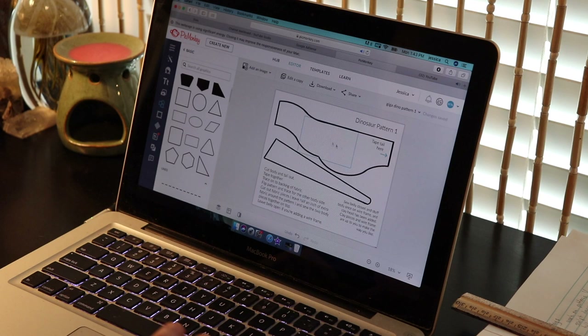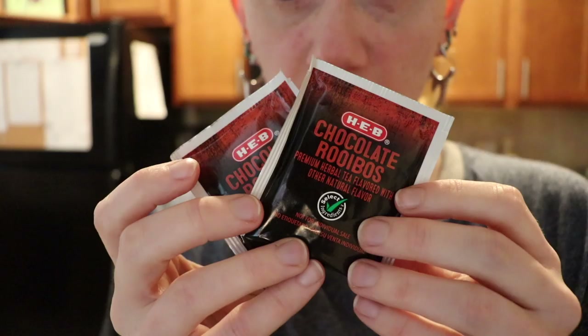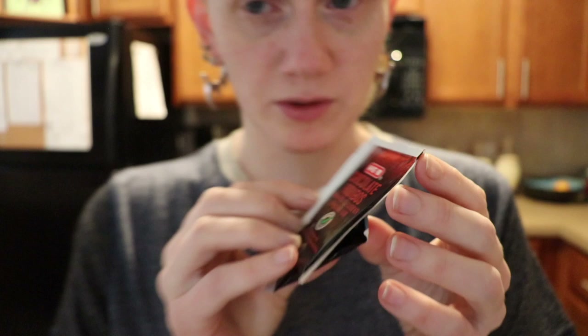I'm gonna start on a few more patterns but right now I'm going to make some tea. I thought this tea would make good hot tea but it really didn't — at least I didn't care for it. It's kind of like a chocolate tea but it makes really good iced tea, so I'm gonna make a batch of it.